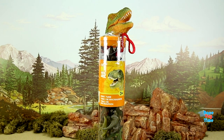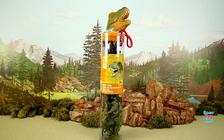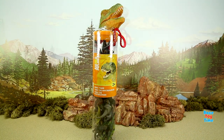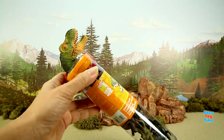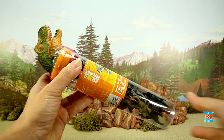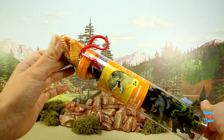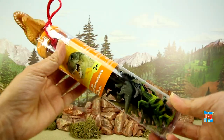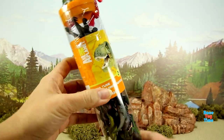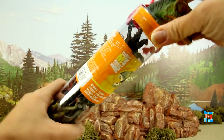Hey guys, Race Day Time here. Today I'm going to show you this Animal Planet dinosaurs set. This is a really cool dino tube because it's portable and it's got a big head of a dinosaur on top. Kids can bring this anywhere, and it is good for three years old and up.